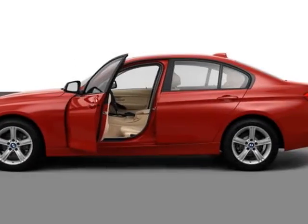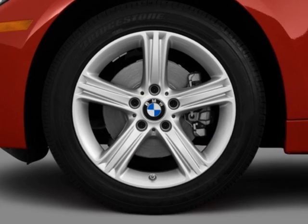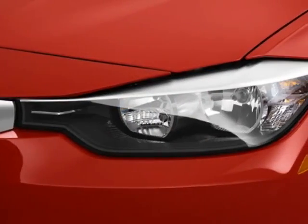Check out this new 2013 BMW 3 Series. This vehicle gets an estimated 22 miles per gallon in the city and an estimated 34 on the highway.